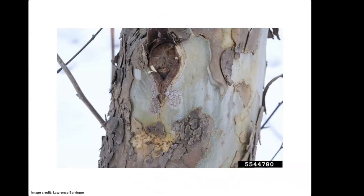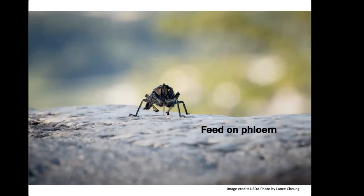I want to highlight the egg stage. Here is a picture of two egg masses — take a second to see if you can find them. They blend into the tree trunk remarkably well, looking just like mud. That's why it's so easy for these things to spread. When the insects hatch out of their eggs, they feed on phloem with a tube-like mouthpart that they stick right into the trees.